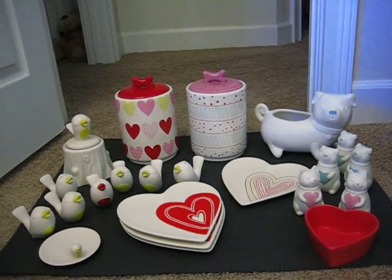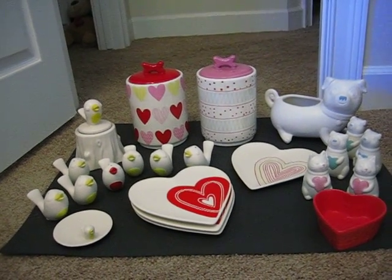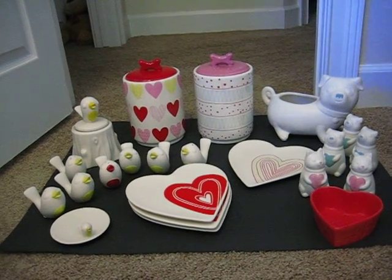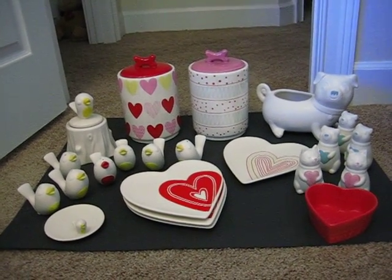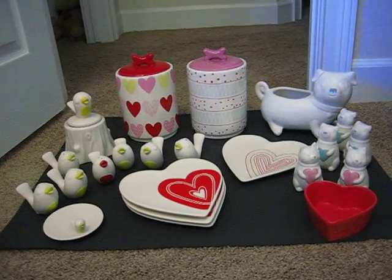Hello, YouTube viewers. It's Crafty Math Chick, and I have a Target Valentine clearance haul for you today. I wanted to share some of my finds that I'm really excited about. The ones you see right now are in the housewares and pet department, but I'm going to start over here in stationery.